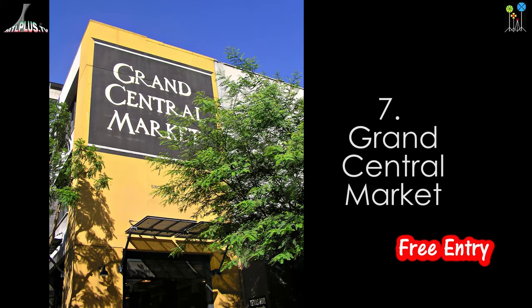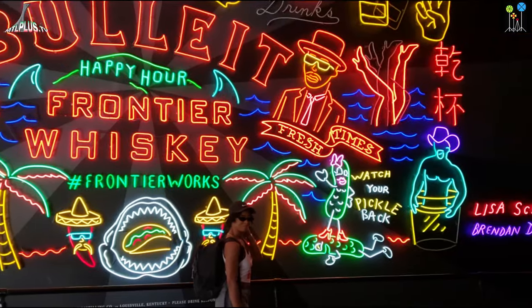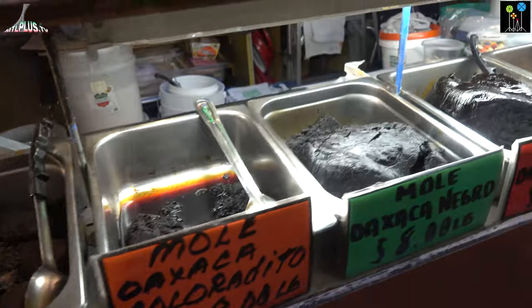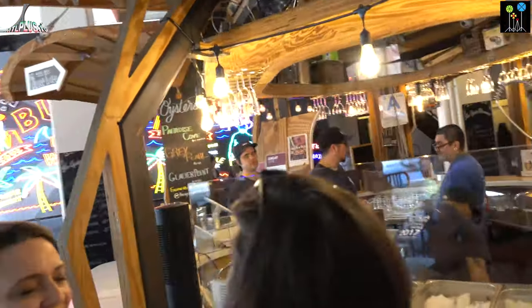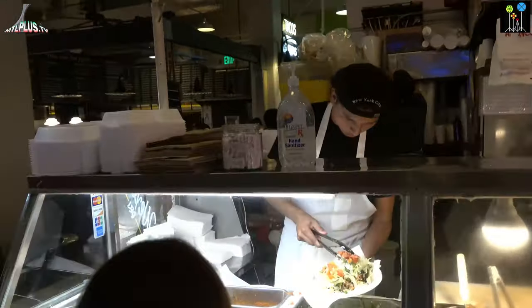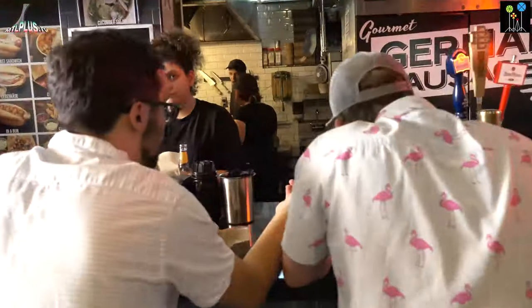Grand Central Market is a big food court at the heart of LA. Central Market has existed since 1917 and brings together the cuisines and cultures of LA. Here you can find all kinds of foods: Mexican, Asian, Italian, fast food, pastries and a lot of other things.